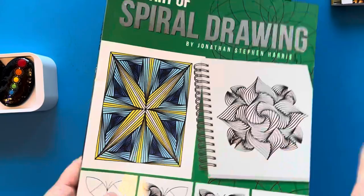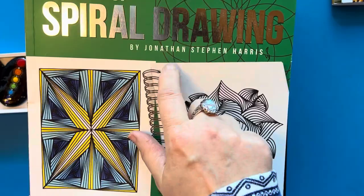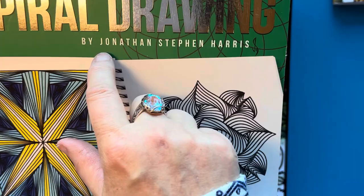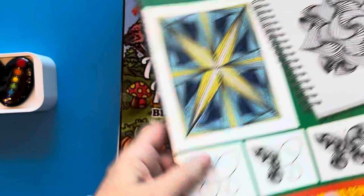I'll show you a little bit later when I show you my art supplies how I incorporate the things I've learned from this book into my own artwork. I also found him on YouTube — his channel is John Harris, J-O-N Harris, if you're looking for him on YouTube. He's got some really fabulous videos on there that I've been watching and I'm going to be applying what I learn pretty soon.